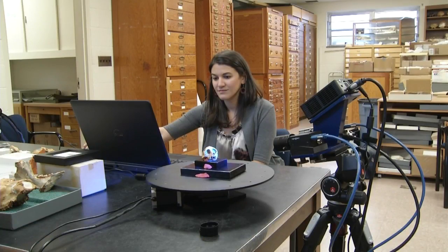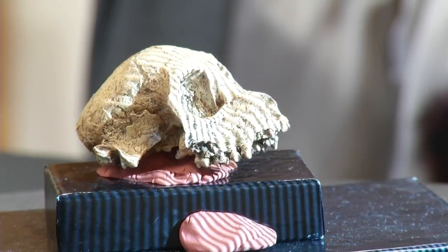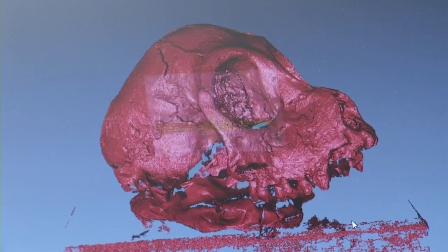We can't really put a one-of-a-kind, 30 million-year-old skull in the hands of an eighth-grader. So what we're trying to do here is to make high-quality, three-dimensional, digital renderings of all these fossils.